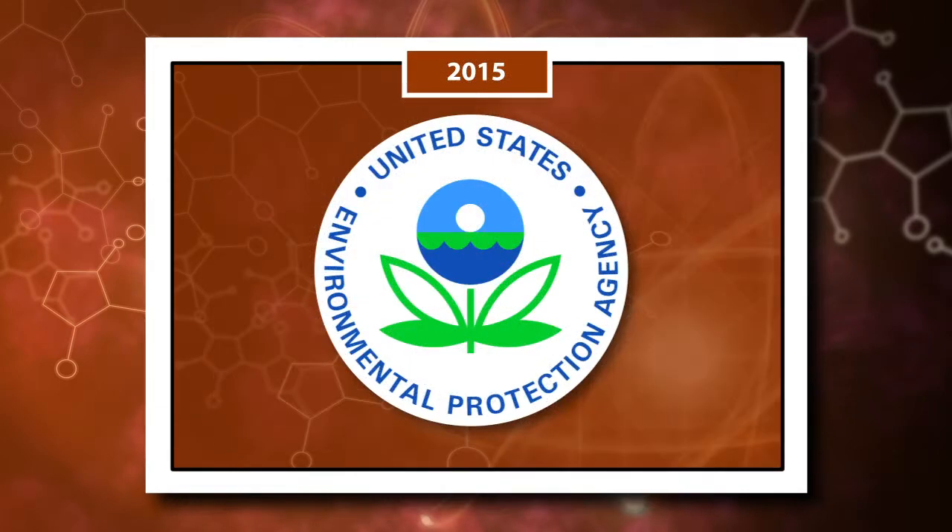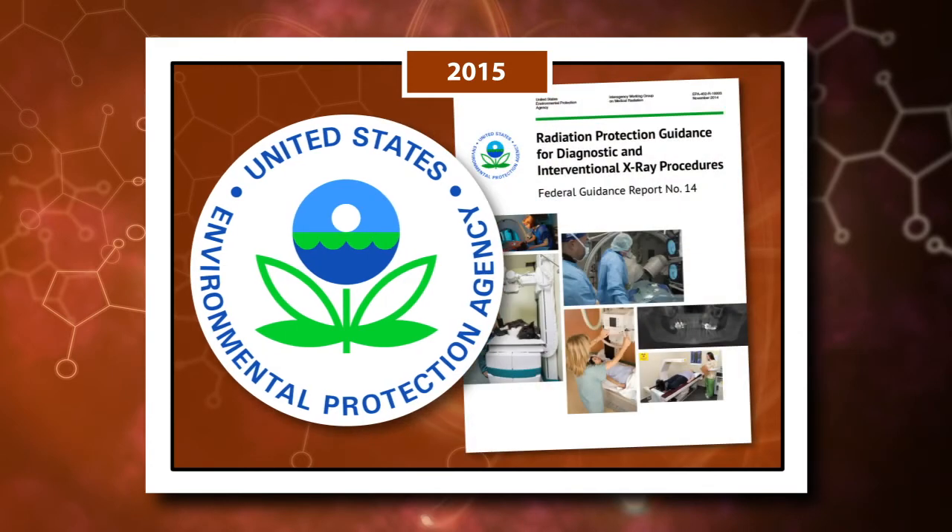In 2015, the U.S. Environmental Protection Agency issued recommendations to keep X-ray doses to patients as low as can be achievable without interfering with the quality of patient care. Their guidance report, titled Radiation Protection Guidance for Diagnostic and Interventional X-ray Procedures, is issued to federal facilities that use X-ray equipment to perform medical tests and treatments.